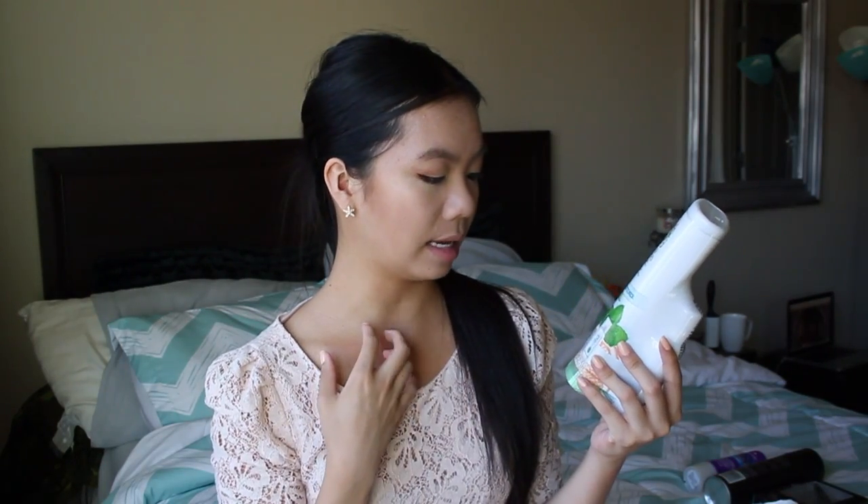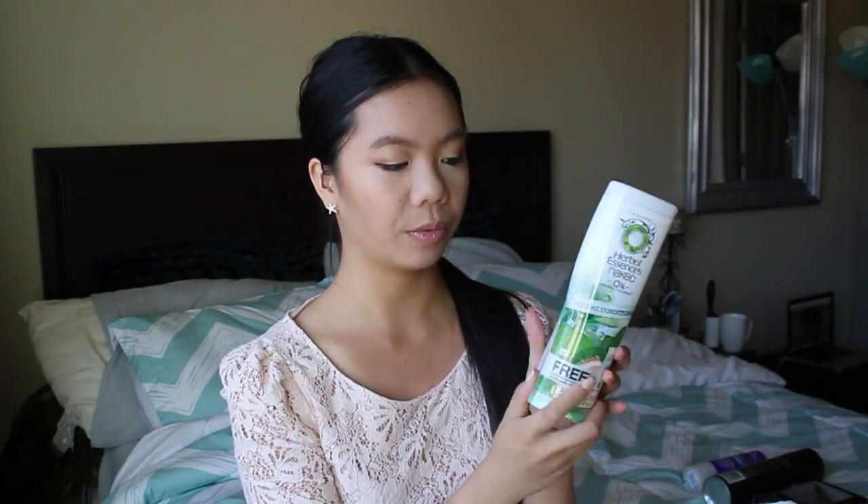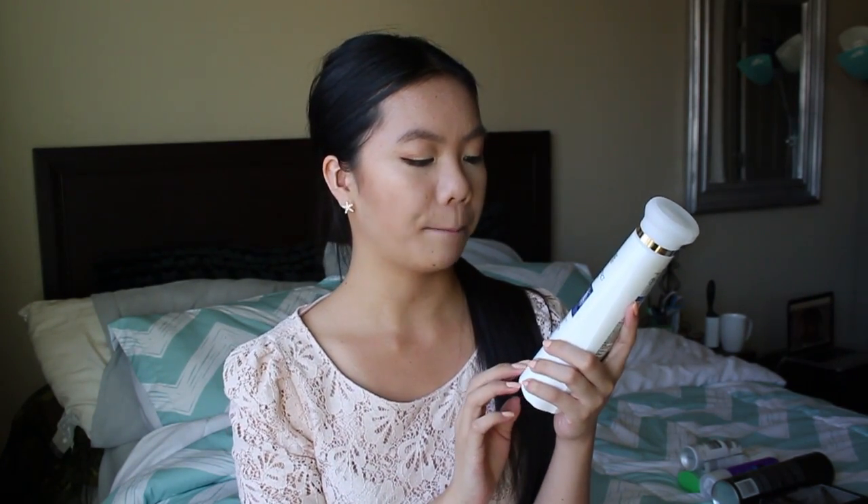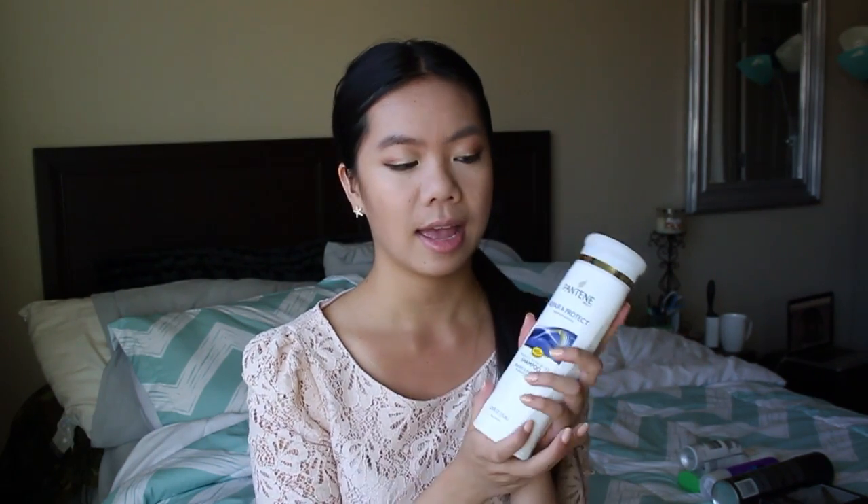Then I got the Herbal Essence Naked Volumizing Conditioner with a little free sample of their dry shampoo — I absolutely love this conditioner. Very natural, very smooth, I love the scent; it has an amazing mint and fruity scent. Then to go along with that, I bought the Pantene Repair and Protect Keratin Protection Miracle Repairing Shampoo. This and the Herbal Essence is a great combination. I like to mix up my shampoos and conditioners — my hair just likes different things.